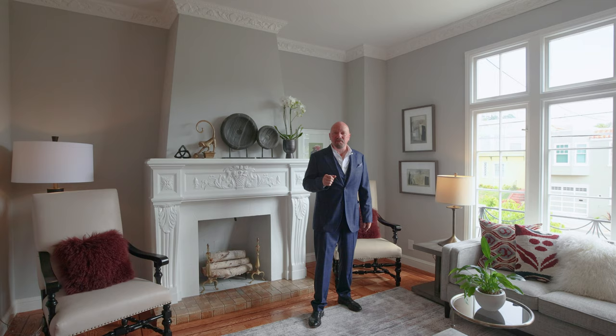This is John Woodruff with Athos Real Estate, and welcome to our latest listing, 2347 12th Avenue. This beautiful and elegant home is located at the junction of three amazing San Francisco neighborhoods: West Portal, Forest Hill, and the Inner Parkside.